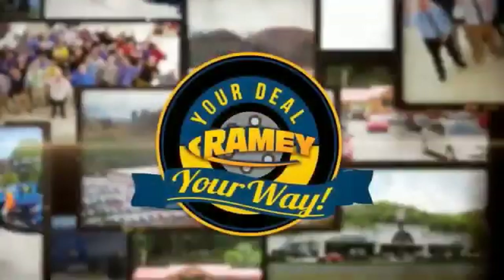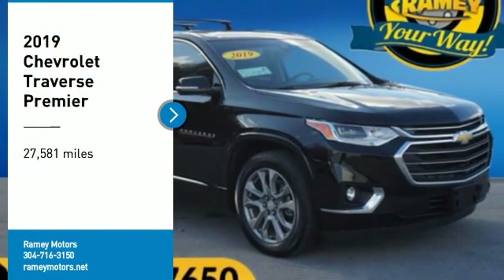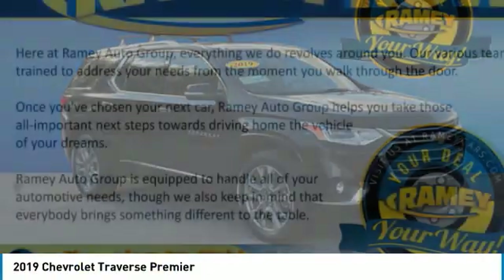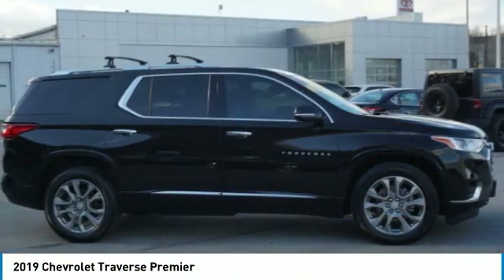When it's raining, it's your deal, your way. Come test drive the 2019 Traverse. The Chevy Traverse is more stylish than minivans and far more fuel and space efficient than truck-based SUVs.